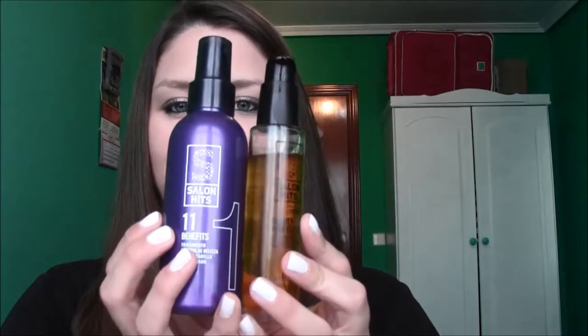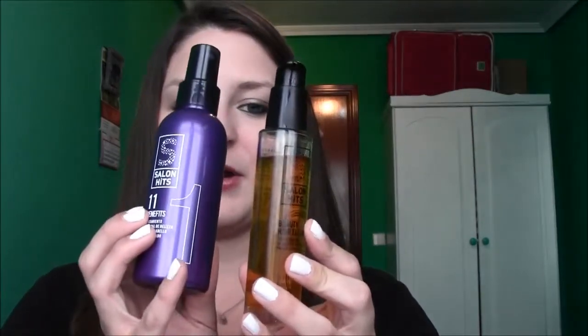Then my hair things — I feel like I've shown these in my last favorites, but it's the Salon Hits 11 Benefits hair product and then the Beauty Hair Elixir that goes with it. I just love them. They just make my hair really soft, really smooth, and frizz-free. I like them a lot, and I'm definitely going to bring whatever I have left of these back to the United States before I have to go find and buy something else.